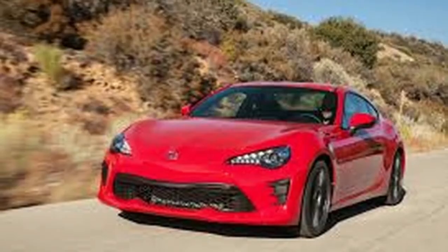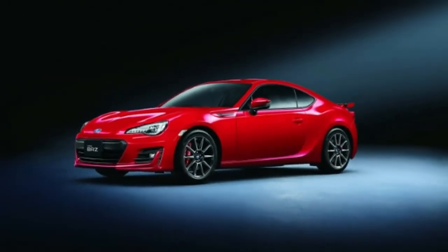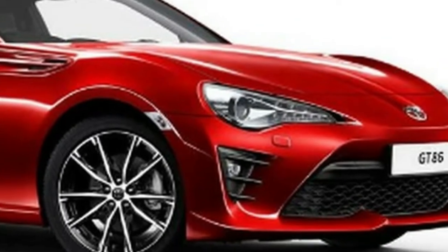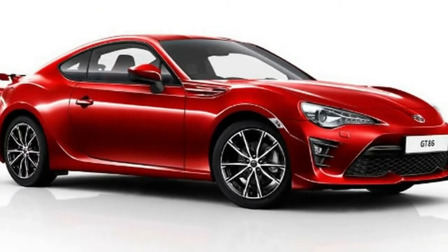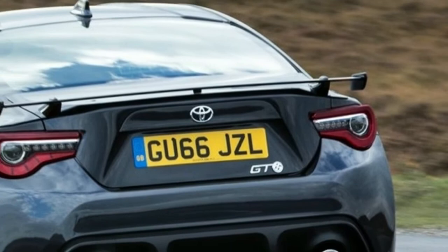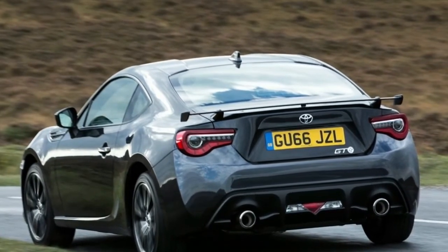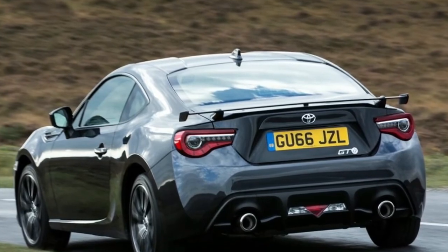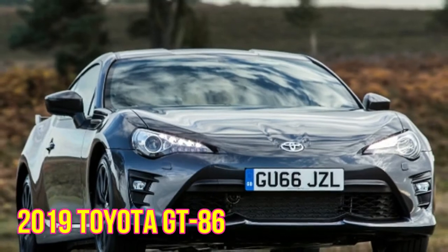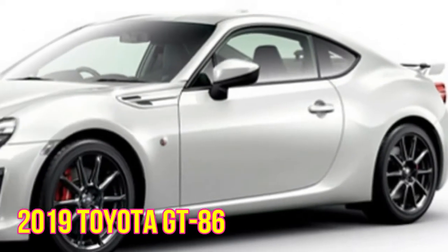The inside of the 2019 Toyota GT86 will assuredly uncover a cutting edge and lively lodge superbly joined with amazing materials and lavish highlights. Toyota will utilize some lightweight materials inside this model also. The seats will be bigger, agreeable and canvassed in premium cowhide. The driver will likely get a games car skin wrapped guiding wheel, a data show in the instrument bunch, and a bigger touch screen show in the inside reassure with the most recent infotainment framework and heaps of present-day highlights and availability choices.